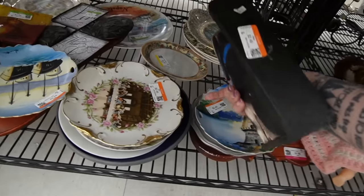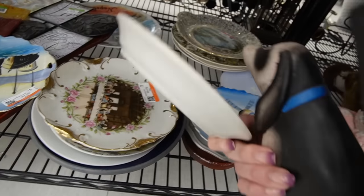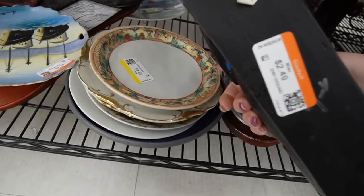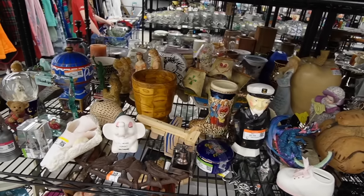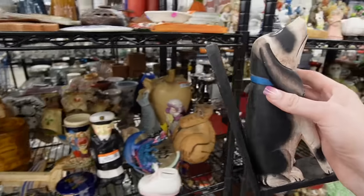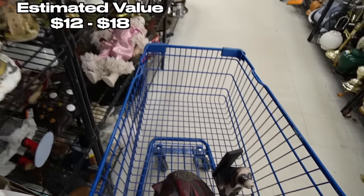That looks like it has some age — it's pretty heavy. Maybe the underplate to a planner? I think I'm going to grab this puppy. I know a lot of people just use single bookends to prop up against a shelf. We'll grab that anyway.